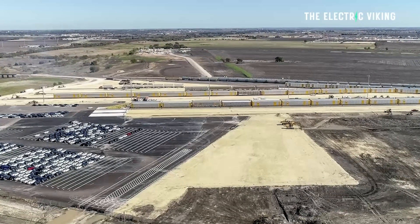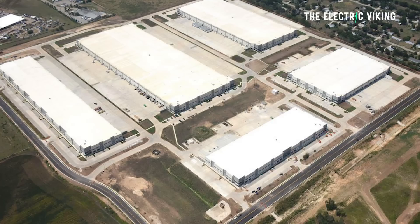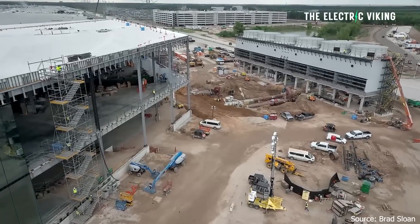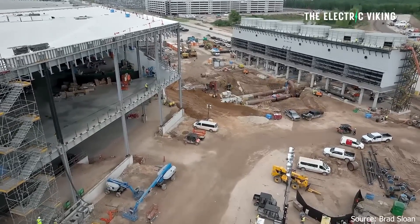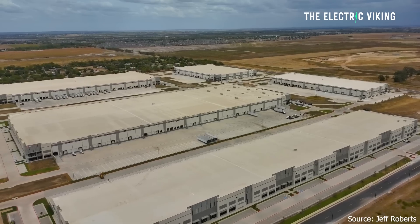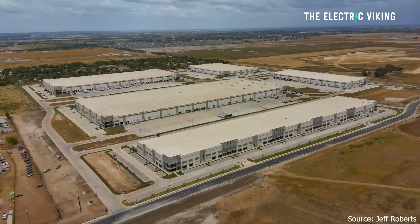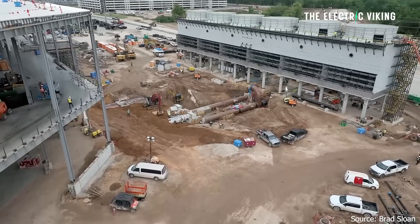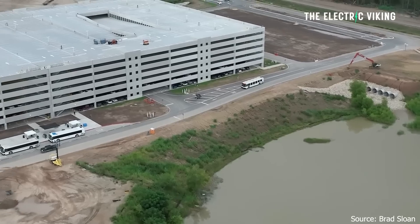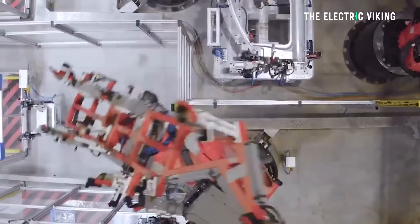183,000 square feet — a series of factories in Texas that Tesla are leasing. Apparently it's a rail-served building, so Tesla can actually use a railway from this building to access points. It's at the RCR Taylor Logistics Park in Taylor, Texas. Tesla will have more than 1 million square feet of combined property in Kyle, Hutto, and Taylor. These sites will support Tesla, and this 1 million square feet is in addition to Tesla's massive 10-million-square-foot gigafactory.